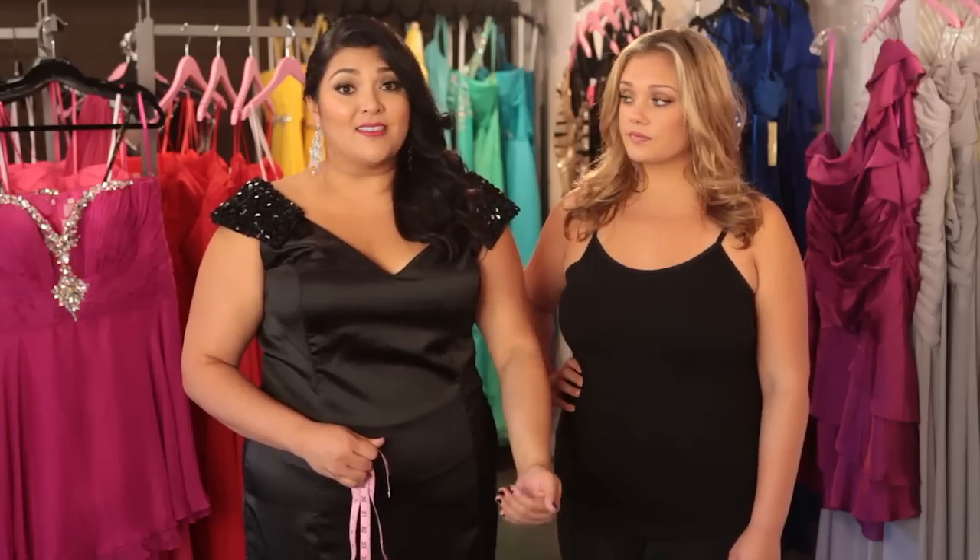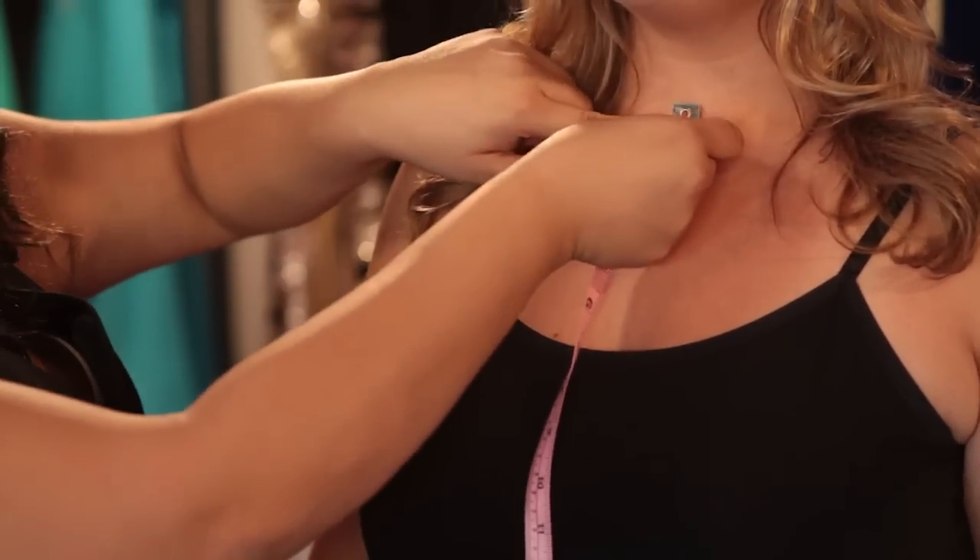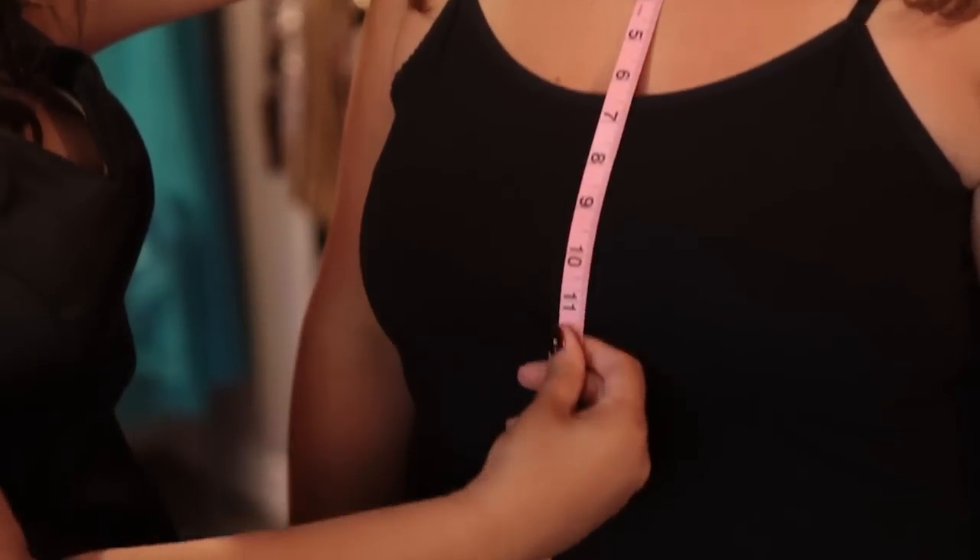If you're wearing heels, take that into consideration. And remember, it's a lot easier to take a dress up than vice versa. So you'll take the hollow of your neck, find that, and then measure all the way down to where you want the hem.